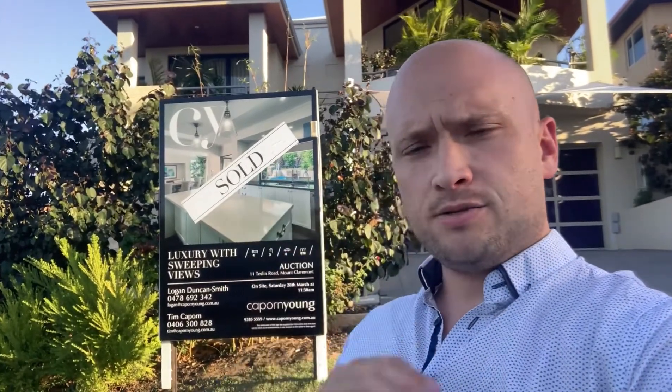Hi, Logan here from Cape Horn Young Estate Agents, just shooting a quick video in regards to 11 Teslin Road, Mount Claremont, which has officially now been sold.